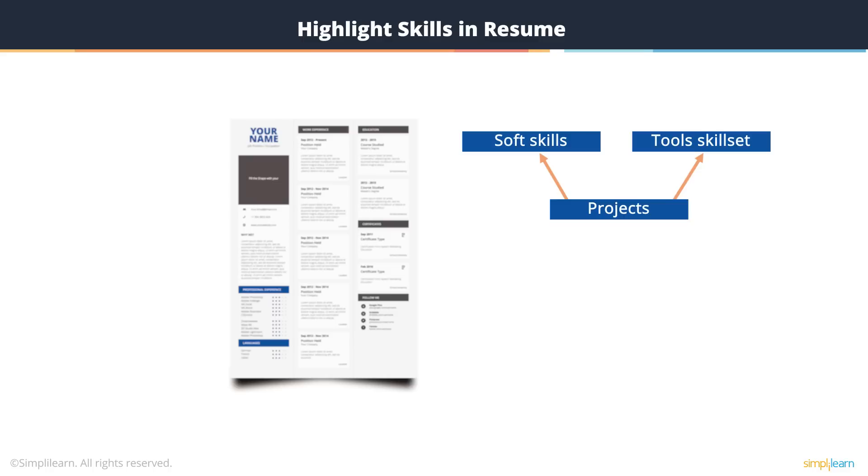DevOps teams are very different from the way software development teams used to work. Previously, development, testing, or operations would work in their own silos. A DevOps team is supposed to be working all together — everybody on the floor at the same time, understanding what each other person has to add to the project and how to implement that. It is really important that you highlight your teamwork skills on your resume.